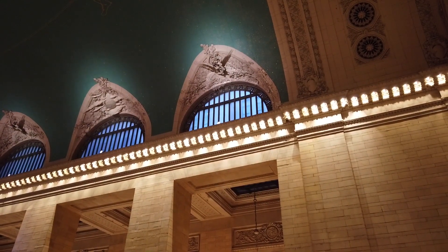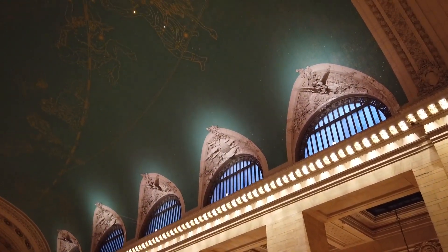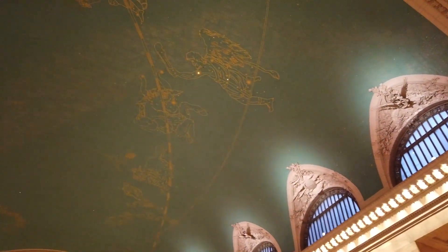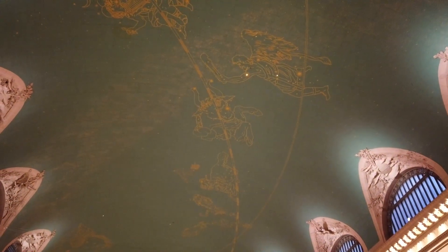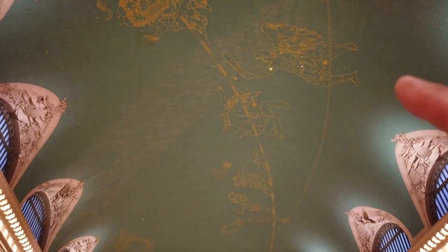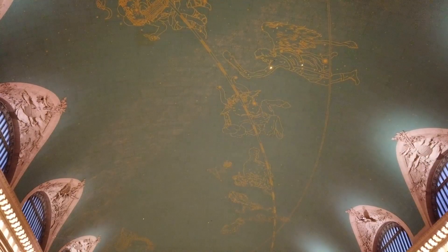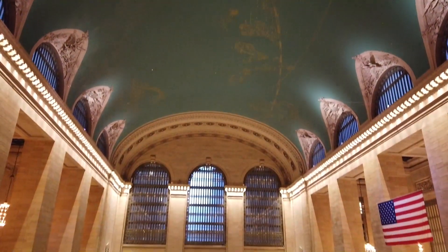Look at this ceiling — it's a painting of all the constellations. There's Pisces over there, Sagittarius up here somewhere, and this is the bull. What sign is the bull? Taurus — Taurus, place mystica.